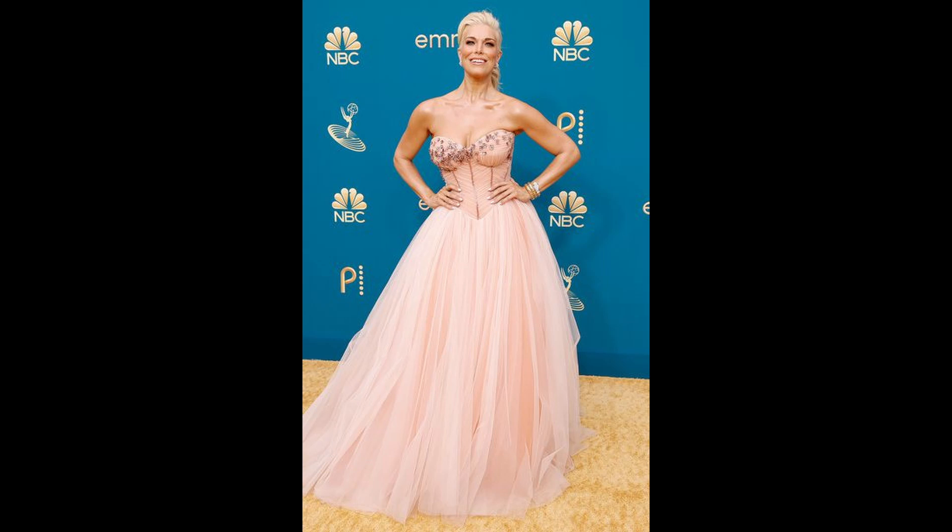Next is Hannah Waddingham. I honestly don't know who she is — I just saw this on Instagram while refreshing my Explore page. As soon as I saw it, I thought prom dress. It looks like a Sherri Hill dress. It doesn't look like a red carpet dress. I don't have much to say — I like the color, but it looks like a prom dress. That's it.